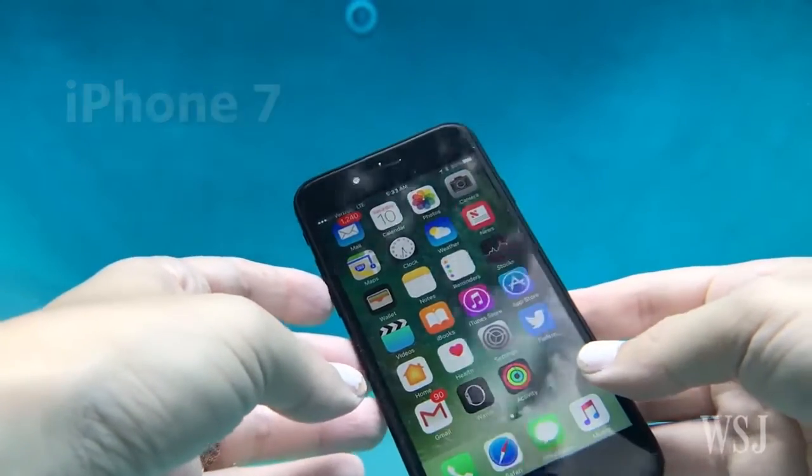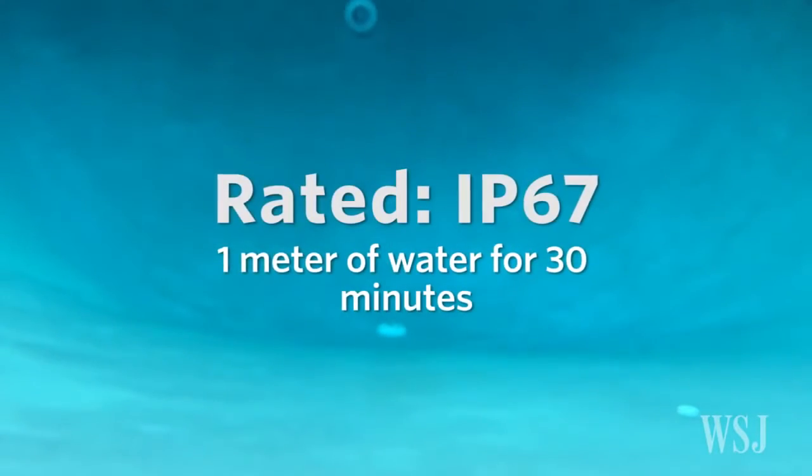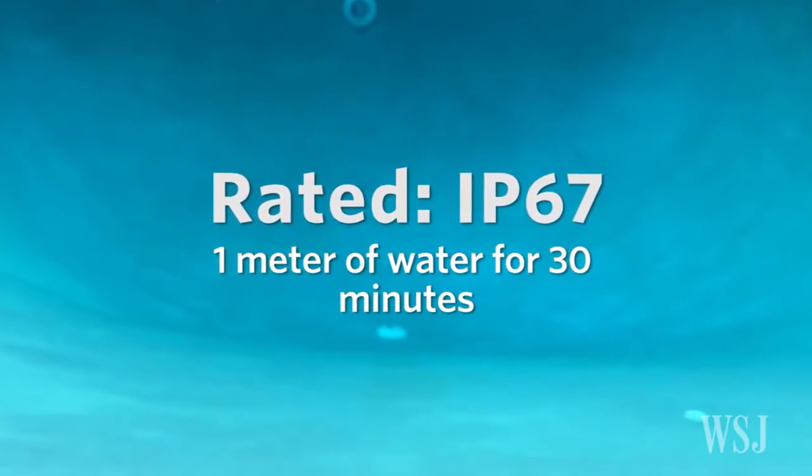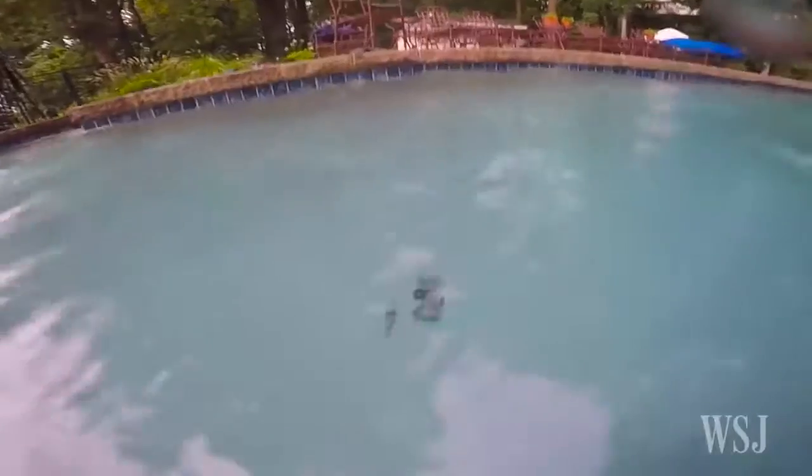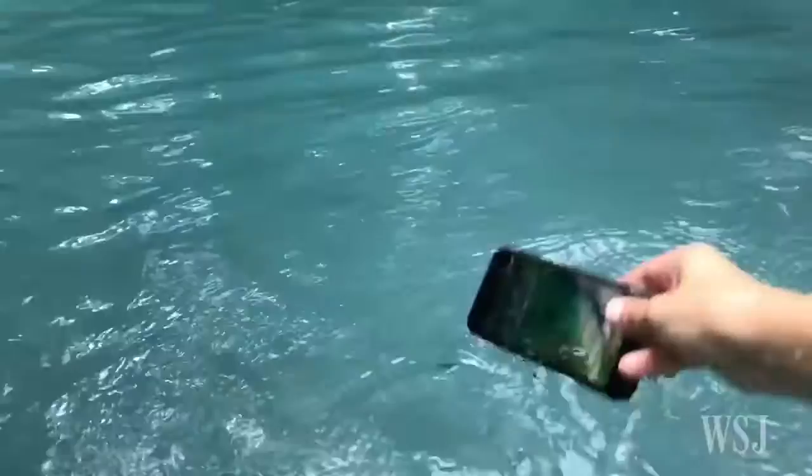Let's start with the iPhone 7. The iPhone is rated IP67. It should withstand one meter of water for 30 minutes. That means your phone will survive an accidental dunk in the pool or a splash.